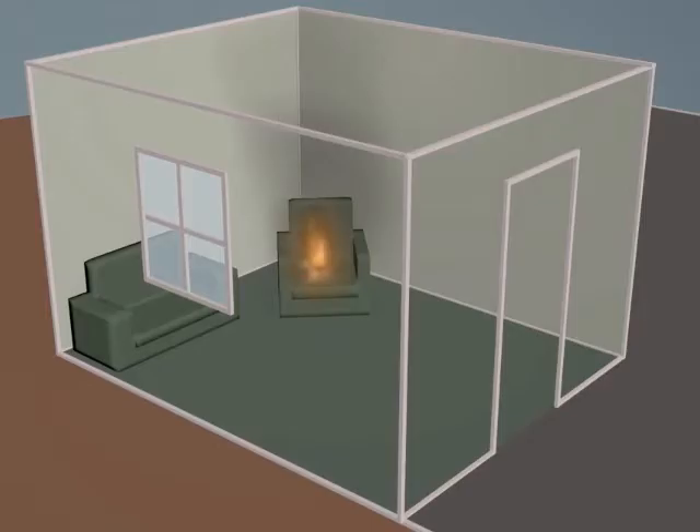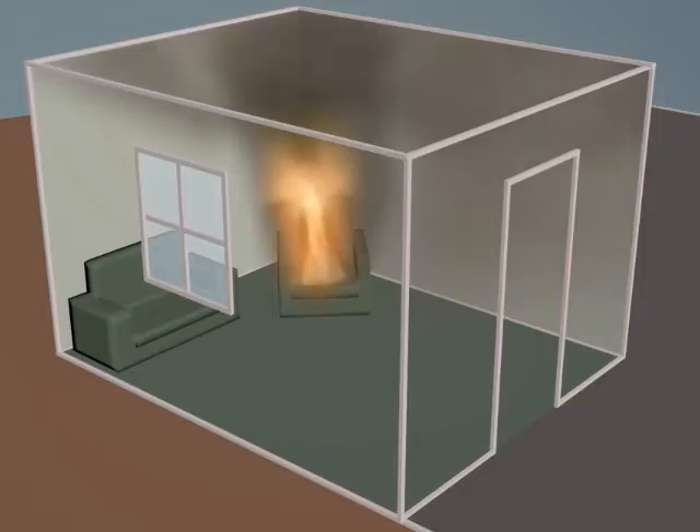Now let's examine flashover and what the term really means. As the fire grows, you get a hot gas layer up top. Underneath where firefighters normally operate, the conditions are still tenable while operating in PPE with an SCBA.